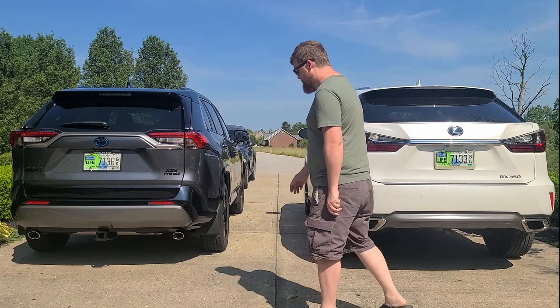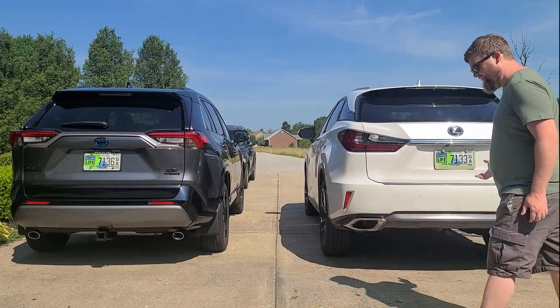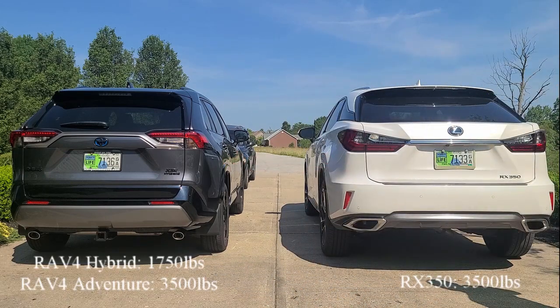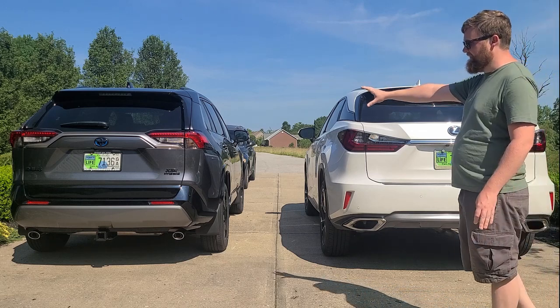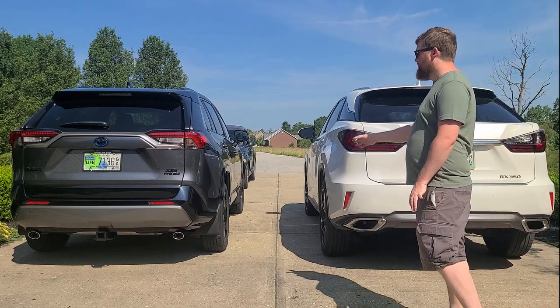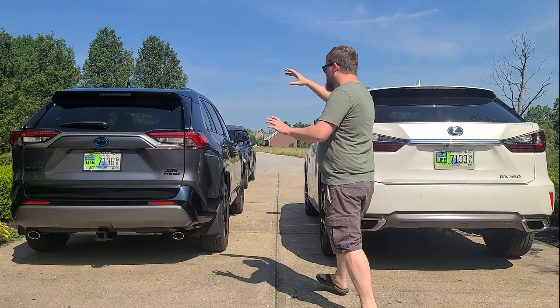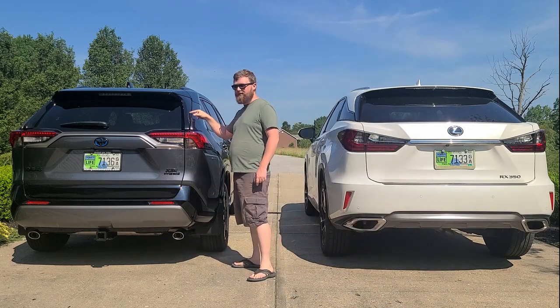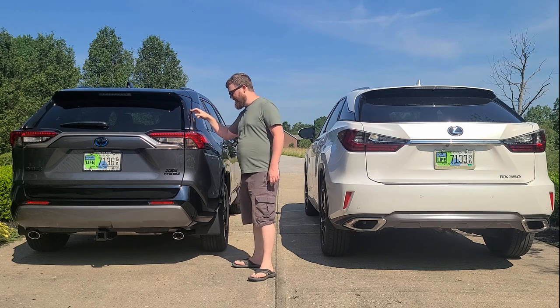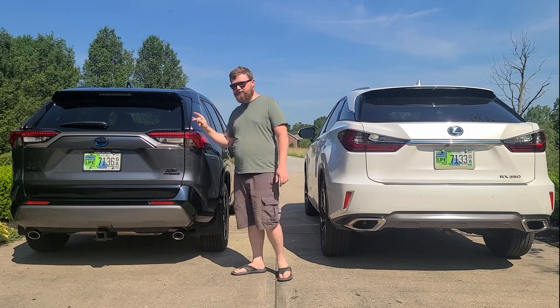I still have dual exhaust — this thing can tow, though it doesn't have the tow package on it. It's a beautiful car. This is the Eminent White Pearl, and that is my Magnetic Gray. But I have the cool black roof in the Attitude Black, or as Toyota now calls it, Midnight Black — it has some blue-purple sparkle in there.